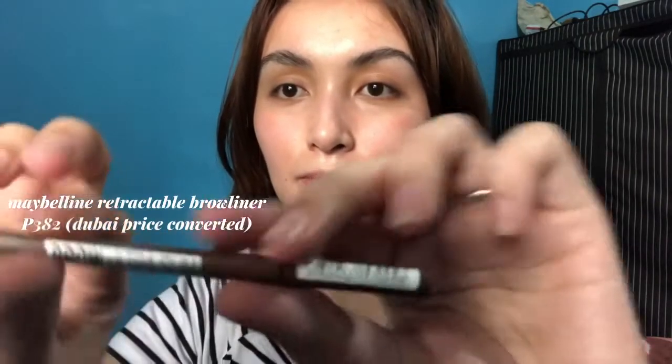Nagawa ko na siya. And then after that — much better na gumamit kayo ng pomade na pangkilay, pero as of now ito ang meron ako. So I'm using this Maybelline Brow Ultra Slim in the shade medium brown, para medyo magkaroon na ng kulay since may color yung hair ko.